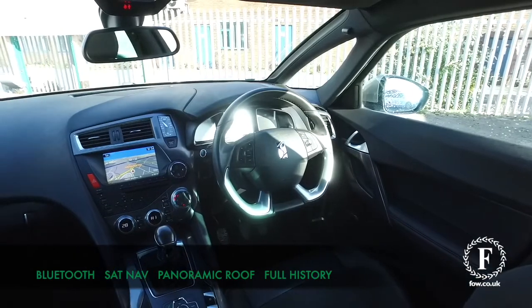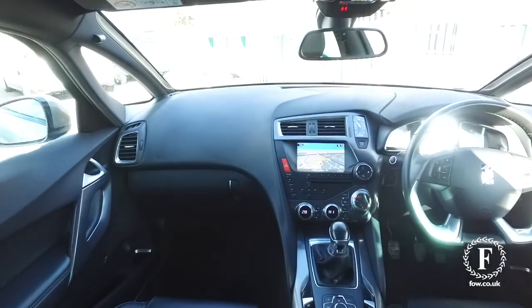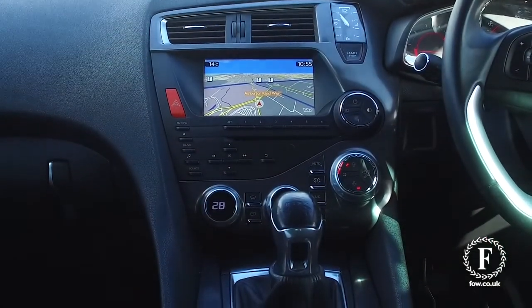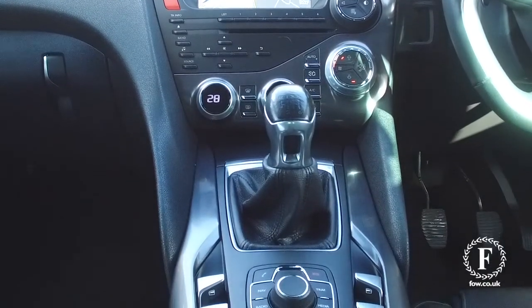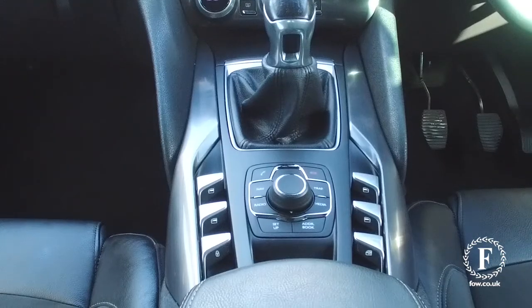The interior is built for comfort with a lot to keep you happy, including parking sensors, half leather, and satellite navigation. It also features a light and airy cabin with a panoramic sunroof and electric blinds.